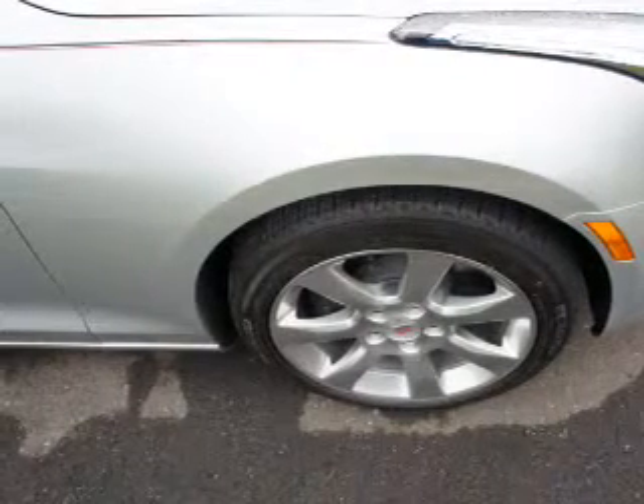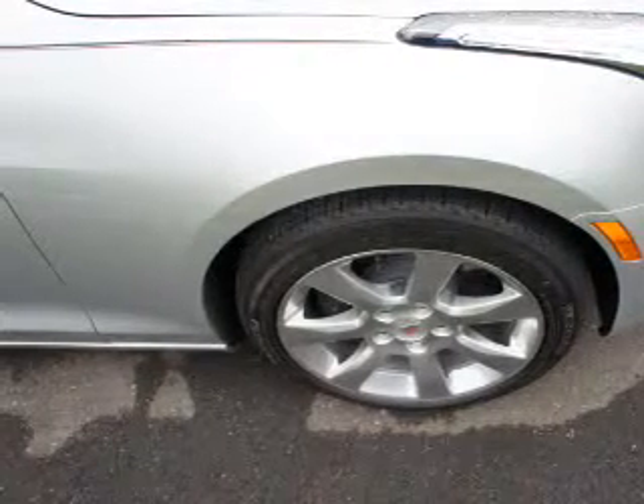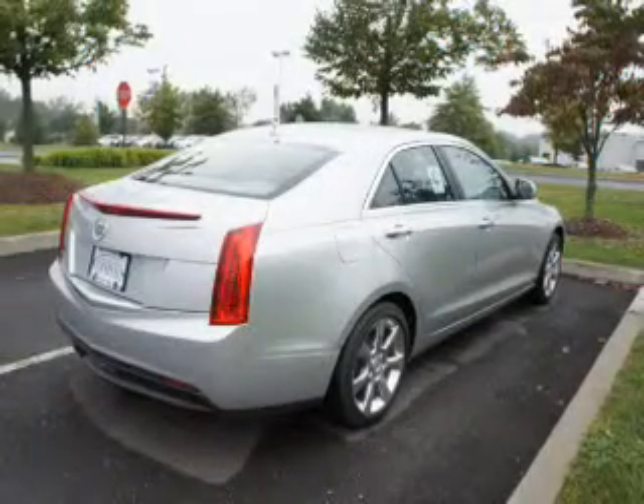Leather seats, power door locks, power windows, cruise control, Bluetooth wireless, an AM-FM stereo with an MP3 player, and a satellite radio.